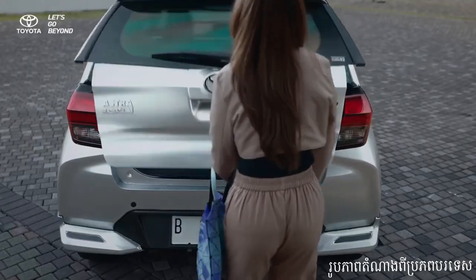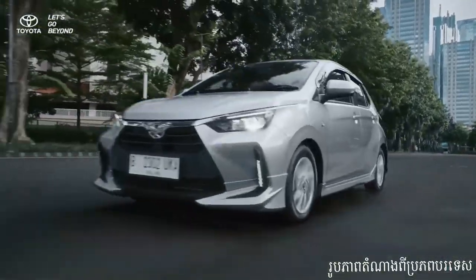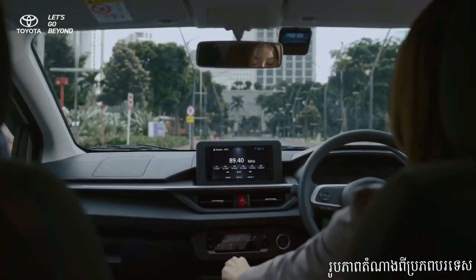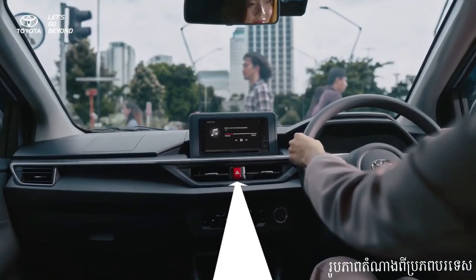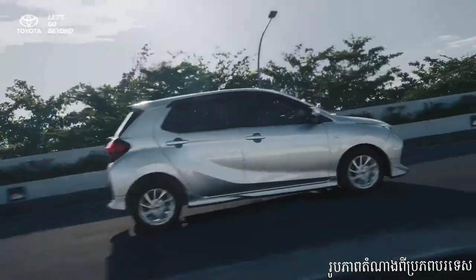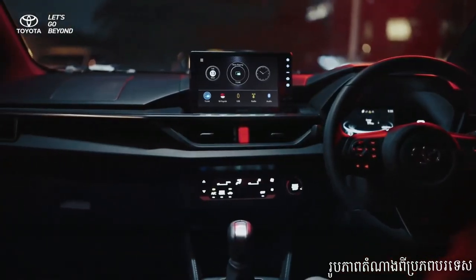Whether you're maneuvering through city traffic or cruising on the open road, the Wygo offers a smooth and enjoyable driving experience — the perfect balance between power and efficiency. Safety is always a top priority, and the Toyota Wygo 2024 doesn't disappoint. With a range of advanced safety features such as ABS, EBD, and multiple airbags, you can drive with confidence knowing that you and your passengers are well protected.